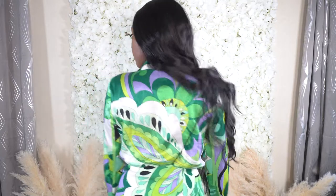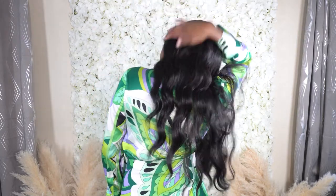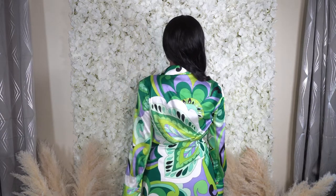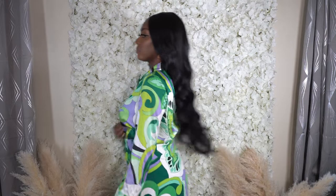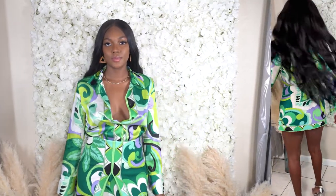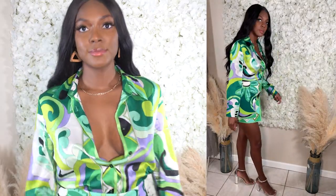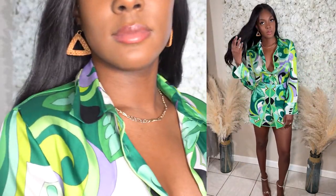Up next we have this super cute outfit from Zara. I just had my Zara glow-up this past weekend — I purchased my first two items from Zara and I finally see what the hype is about. I got this super cute short printed skirt and the matching printed blouse. All the links to everything I'm wearing will be in the description box below. I am in love with this outfit, but just keep in mind that Zara does break the bank.